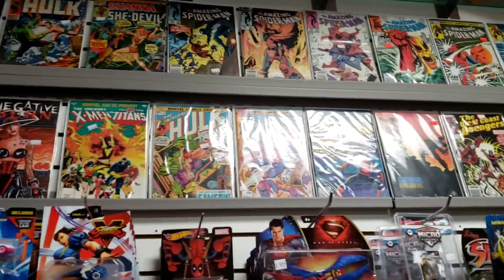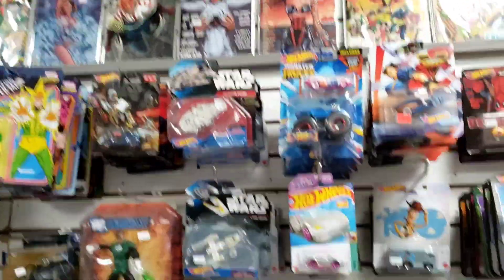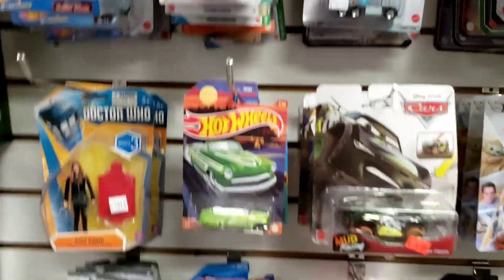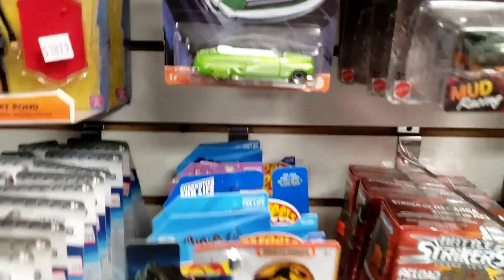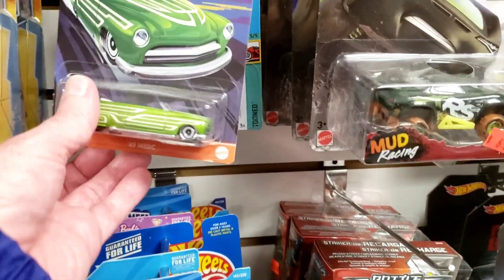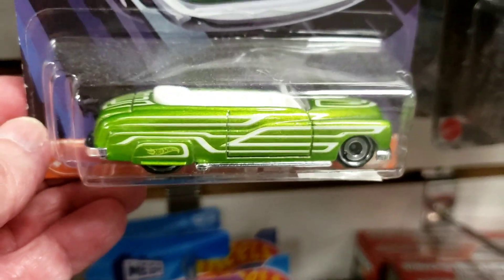There's a lot of Spider-Man, Hulk, X-Men. Here's the Hot Wheels. There's a '49 Mark — I got one similar to this but it's a hard top.